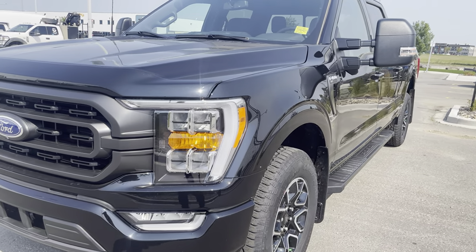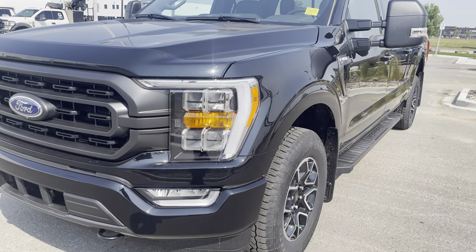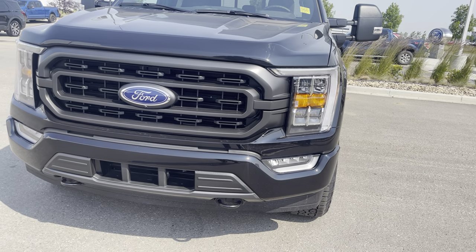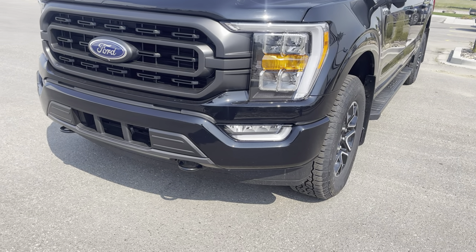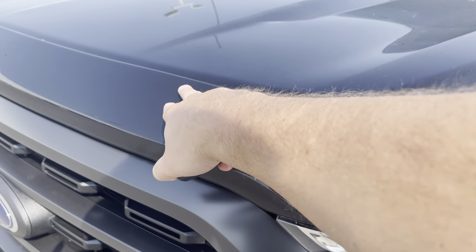You also have fully automatic LED headlights including auto high beams — you can set them and forget them — and LED fog lights to go with that. This has the sport package upgrade as well, so color matched bumpers and a sporty looking grille, front tow hooks up front, and it has an AeroSkin hood deflector protecting the front from any type of rocks.